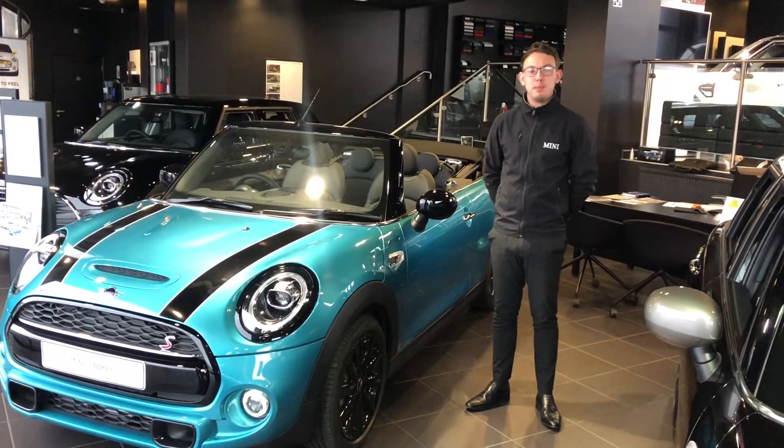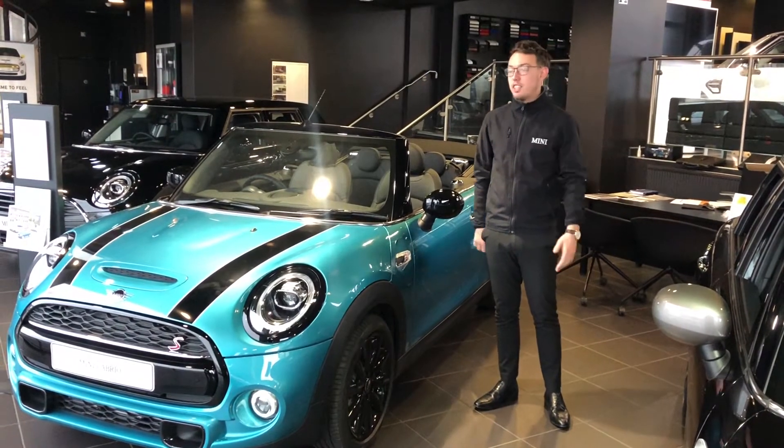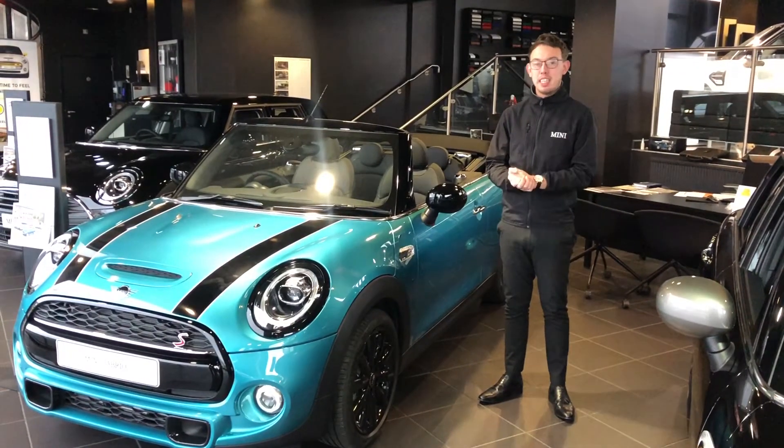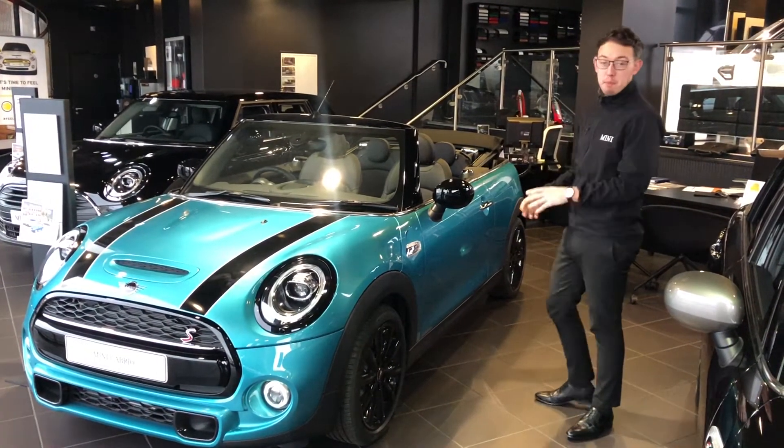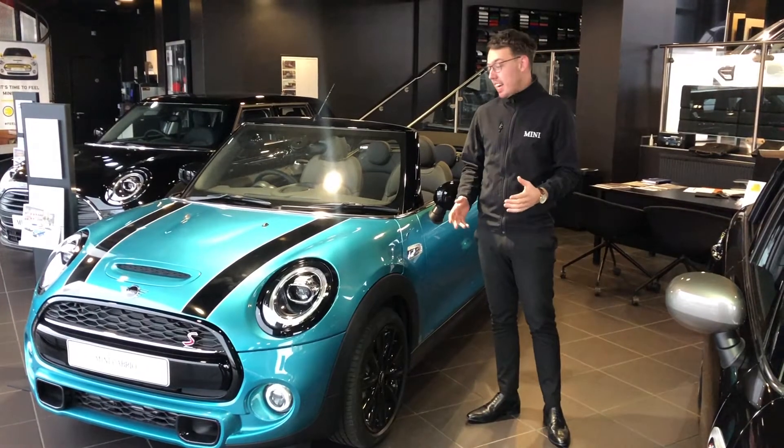Hi everyone, James here from Ocean Mini in Plymouth. Hope you're well. Obviously very miserable weather we've been having over the past couple of weeks — what better way to look forward to the summer than getting yourself into a brand new Mini Convertible.